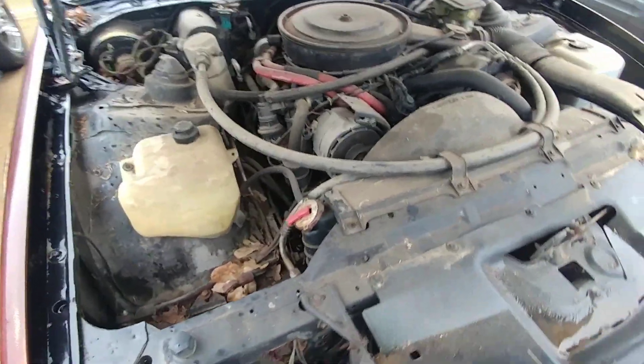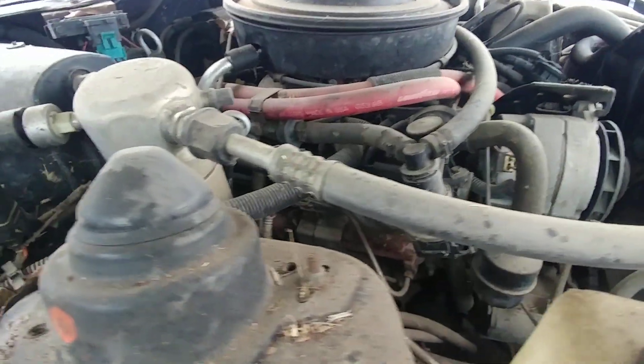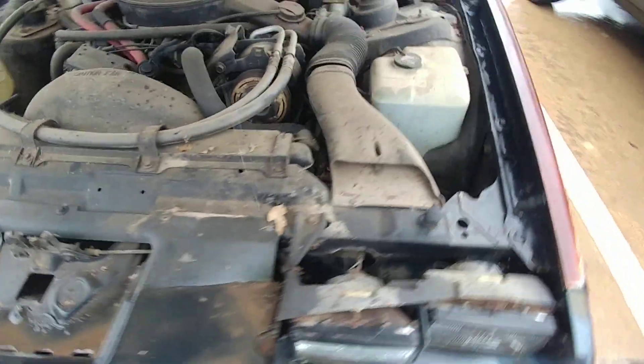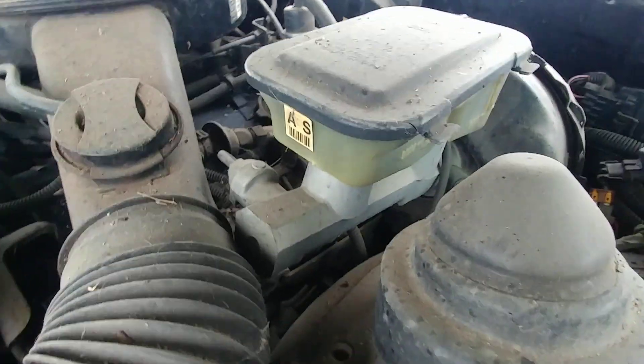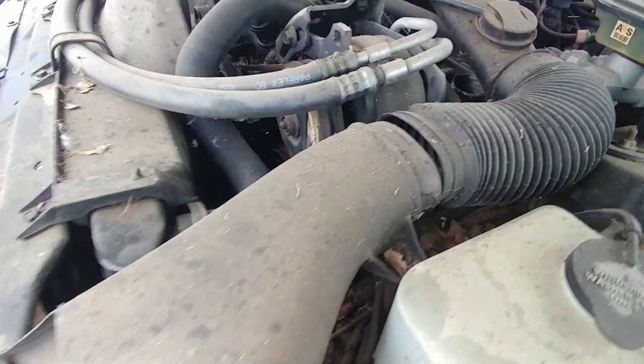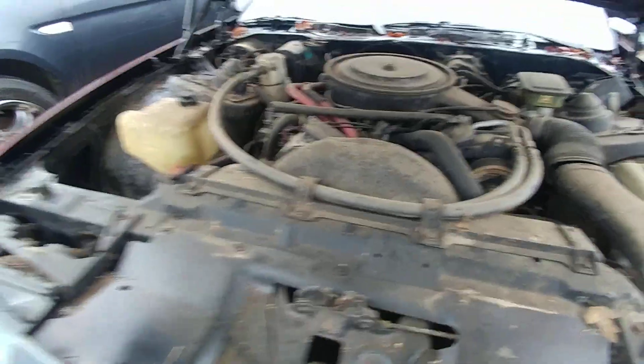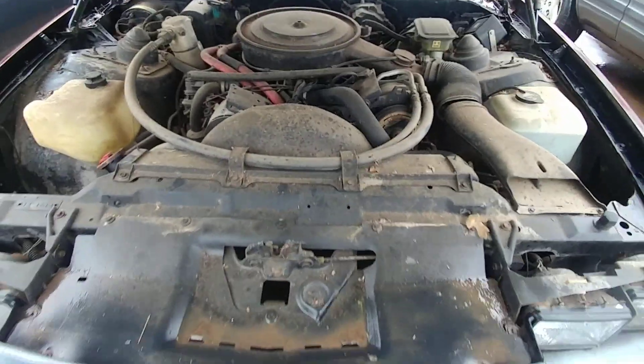There's the V8 — probably about 5.0, I'm going to assume. She's all there, been sitting for a good while. I think this car was in really nice shape. I don't think rust is a concern, I don't really think there's any issues with it. Let me just get under here real quick — tail lights are nice.